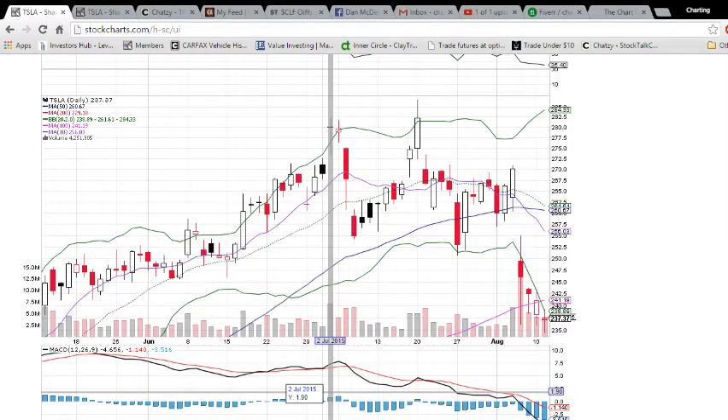Hello, everybody. This is Charting Man Dan of TheChartGuys.com. I hope you had as good a Tuesday out there as we did.